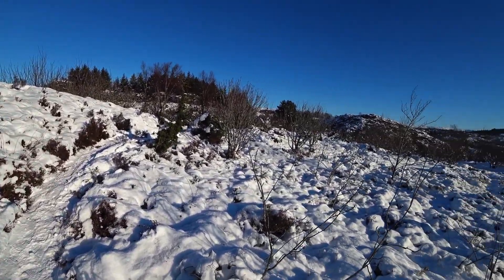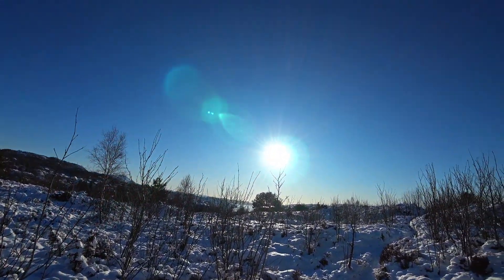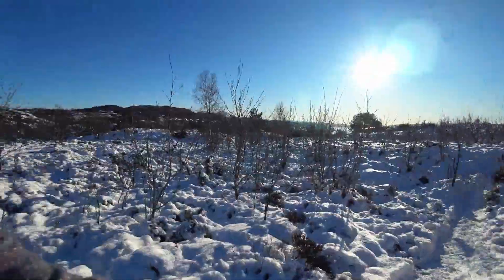Look at this beautiful nature, and the sun — see how the camera reacts to the sun. Really nice. It's minus 5 degrees here now. In the night we drop down to minus 10. So yeah it's pretty cold, but it's really nice.